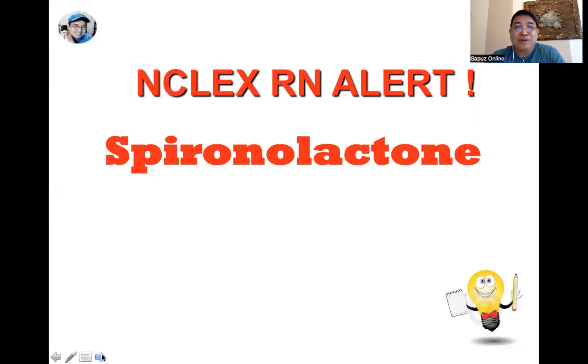The next topic is spironolactone, which is a potassium-sparing diuretic. What do we need to tell our clients related to this drug? It is primarily used to treat fluid buildup due to heart failure, liver failure, or kidney disease.